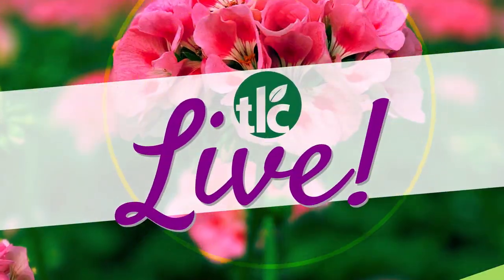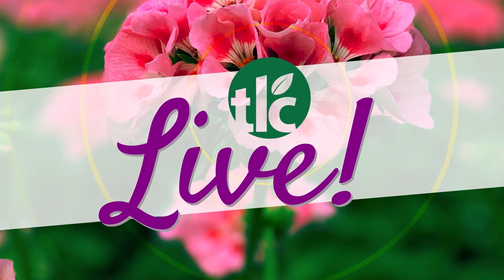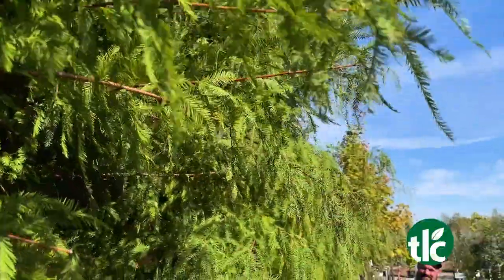We're falling for trees. This is TLC Live. Fall is a great time to get your trees in the ground. Daryl is here to tell us all about it. I'm Angela Buckley here at TLC, talking trees, everything trees, and fall means trees.